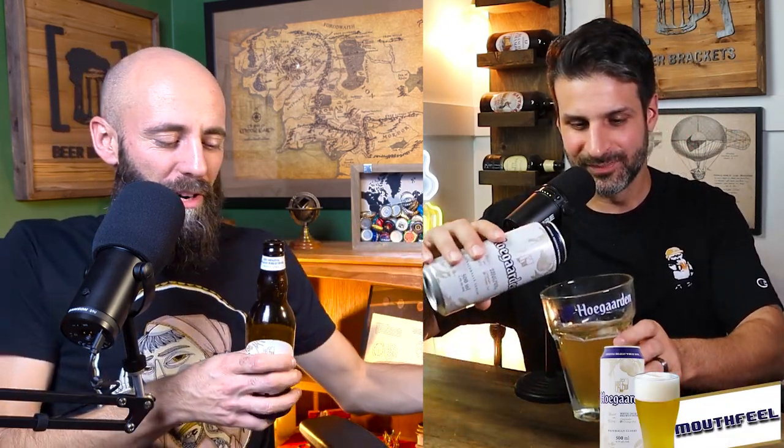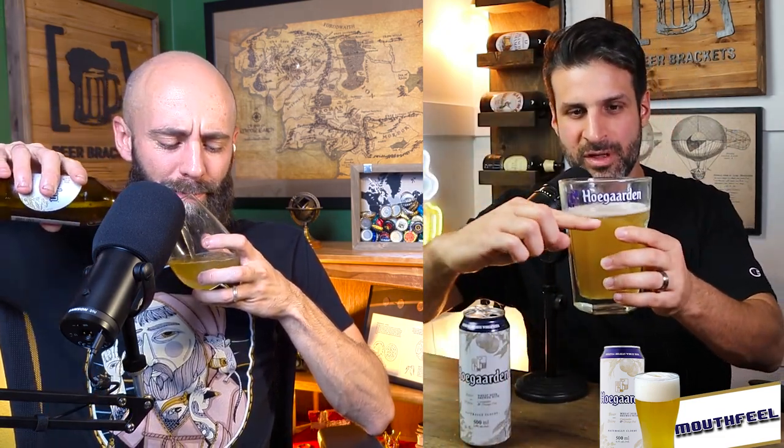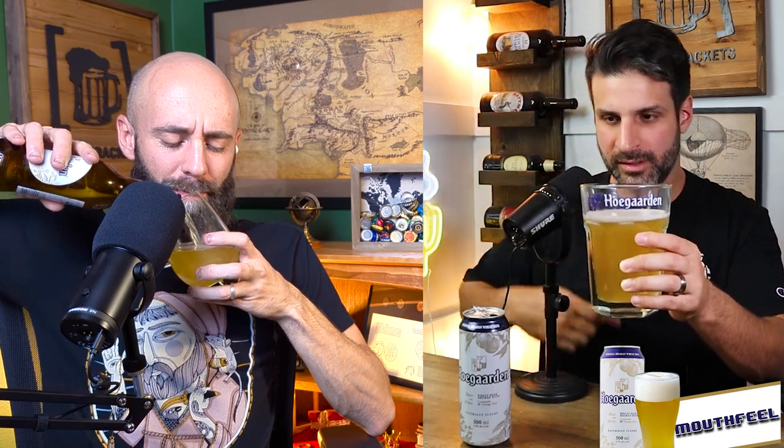Beer Brackets tradition — we've got to do a little refresher here. Let's see if the entire can fills it up to the Hoegaarden line. I love this octagonal glass, it's a massive thing to hold in your hand — it feels like you're holding a giant goblet, a beer goblet. It makes it feel very official. And it does sound weird to say 'Who Garden' — I've always called it 'Ho Garden' too.